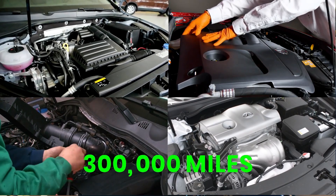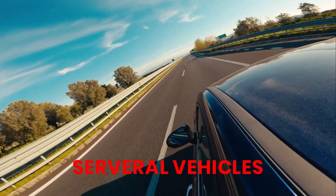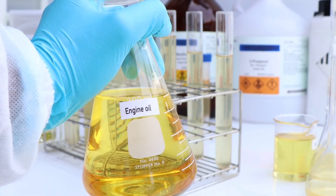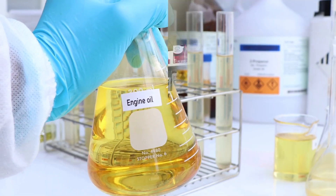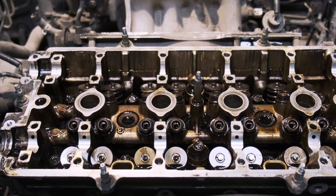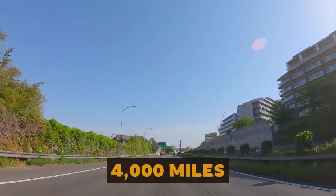After logging more than 300,000 miles of real-world driving across several vehicles, I uncovered something that completely flips our assumptions about engine oil. A few premium oils that brag about lasting 20,000 miles were already struggling at just 4,000 miles.